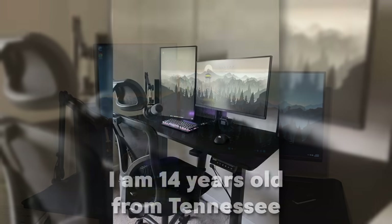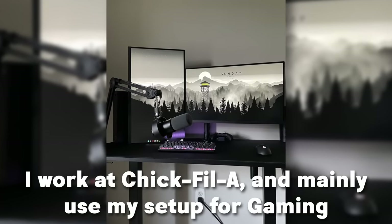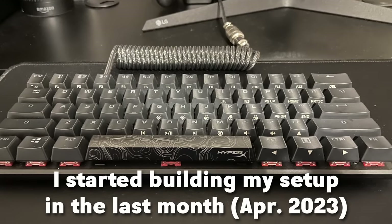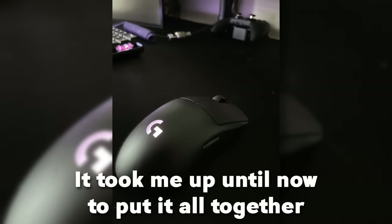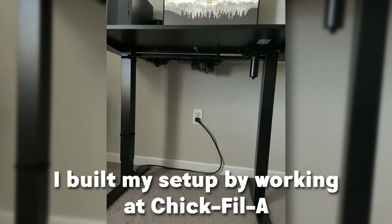Next up is Aaron's setup. He's a 14-year-old from Tennessee and he works at Chick-fil-A. He mainly uses his setup for gaming, with his main games being COD and Warzone 2. He started building his setup in April 2023. It took him up until now to put it all together and he built it by working at Chick-fil-A — that's kind of cool.